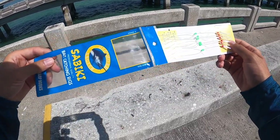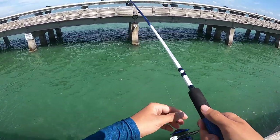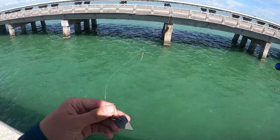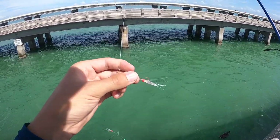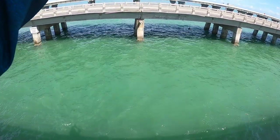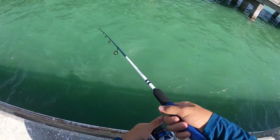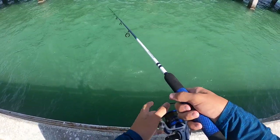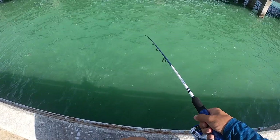First thing we're gonna be doing - I have this sabiki rig. These things, somehow I always tangle them. We have this Lews short speed stick you guys have been seeing me use, and on here we just put that little sabiki rig. On the bottom I'm not exactly sure how strong the current is right now, but we have a two-ounce pyramid sinker. These sabikis are actually supposed to look like little fish. Drop that down there, if we put it right in front of something you don't really even need to put bait on.